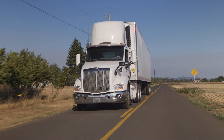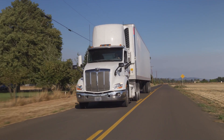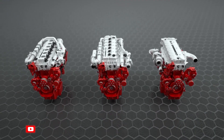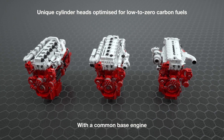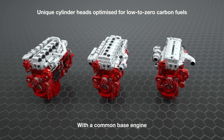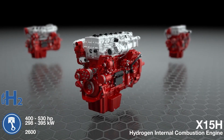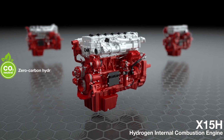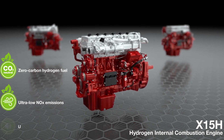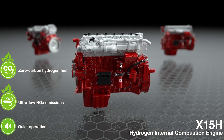The Cummins hydrogen engine brings efficiency to a whole new level — it's like the Elon Musk of engines, always striving for greatness. By combining hydrogen fuel technology with advanced engineering, this engine delivers outstanding fuel efficiency. Not only does it save you money at the pump, but it also reduces the strain on our natural resources. Talk about a win-win situation.